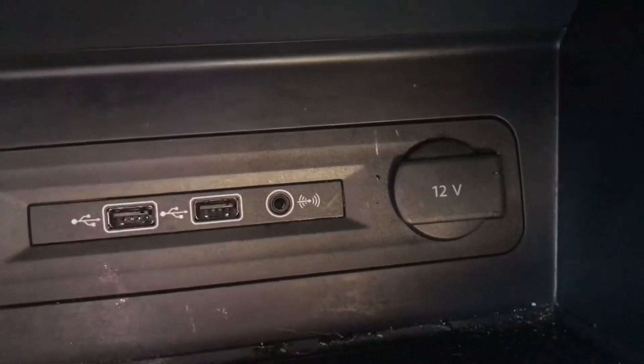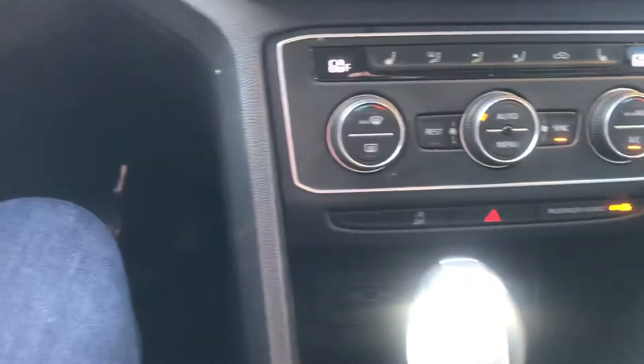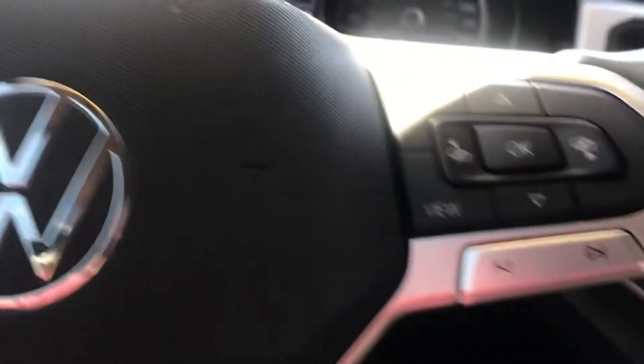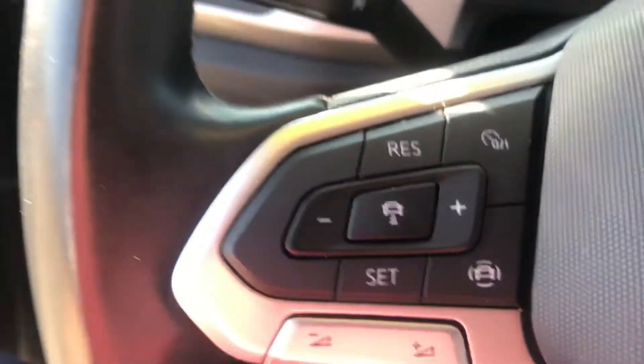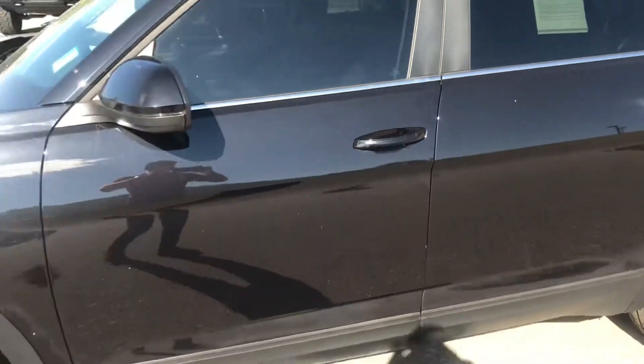If you look back there you've got more USB ports, even an old-school aux cable and a 12-volt accessory as well. Voice commands — you can see voice recognition built right into the steering wheel there. Cruise control — looks like that is adaptive cruise control by the virtue of that little icon right there. Some great safety technology and lots of room and versatility.